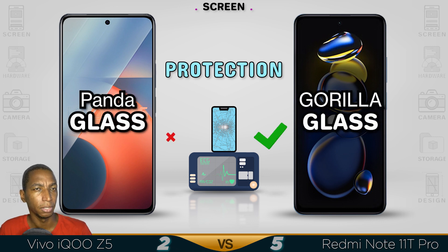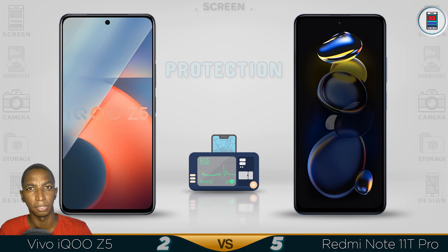Even though both phones use a similar screen, the fast 144Hz refresh rate makes the Note 11T Pro the better screen.